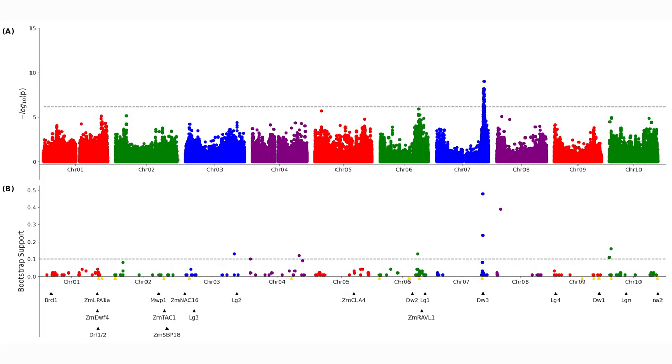We use those leaf angles combined with information from hundreds of thousands of genetic markers distributed across the sorghum genome to identify places where genetic markers and measured leaf angles were linked. This would indicate that a genetic marker was close to a gene controlling variation in the angle of the leaves of the different sorghum plants.